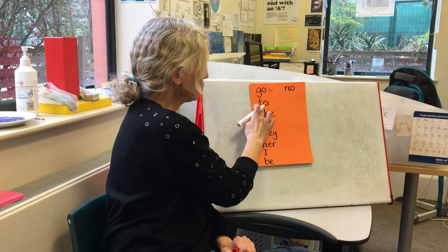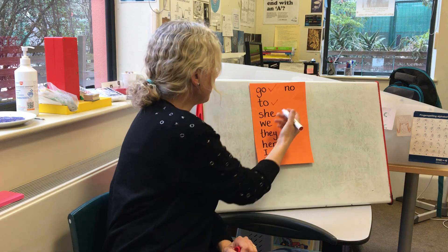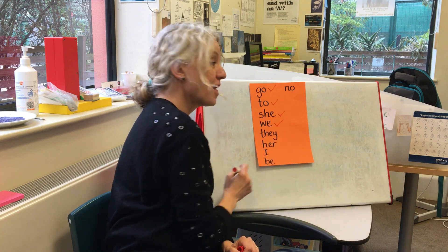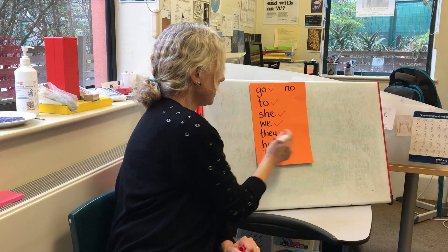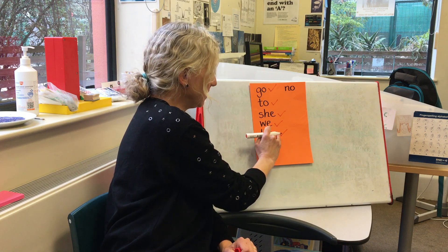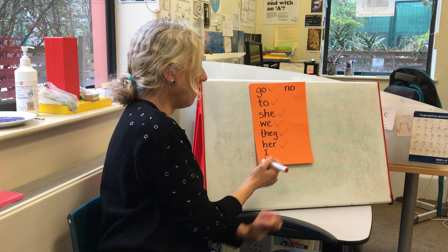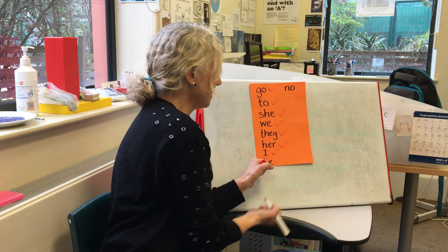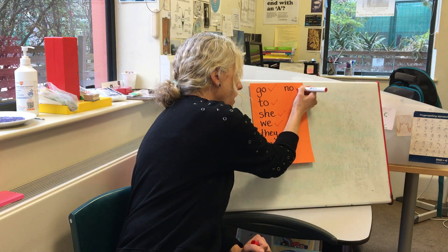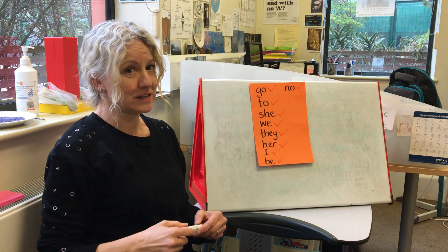He gets a tick for 'go'. Two — yep. She, we — well done, I thought that one was tricky but you got it. They — they is strange, isn't it, because it's like 'the' and you just put a y on the end. Her, with our digraph hiding in there. I. Be. And no. Mr. Turner, you got them all right! Congratulations!